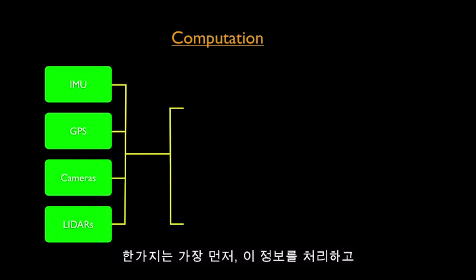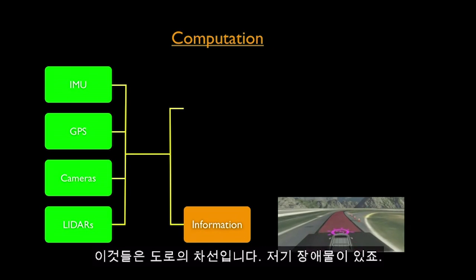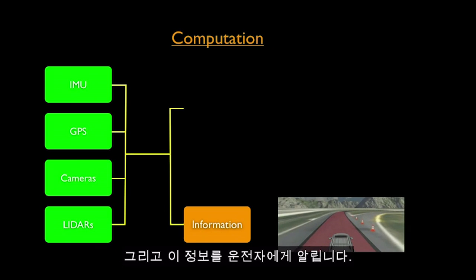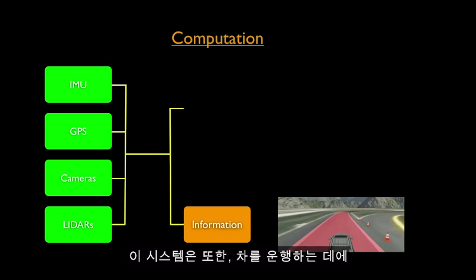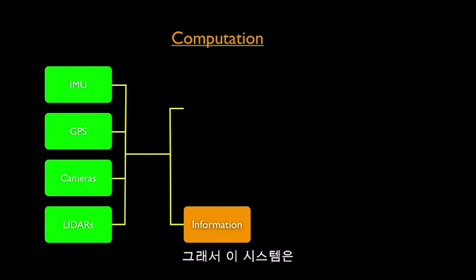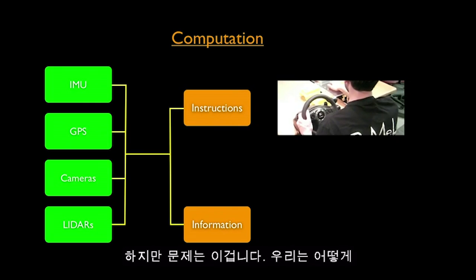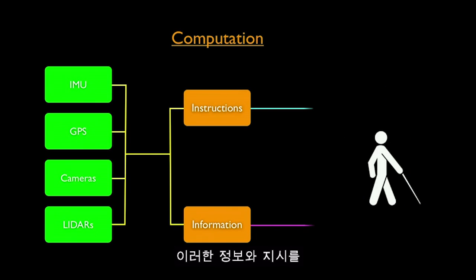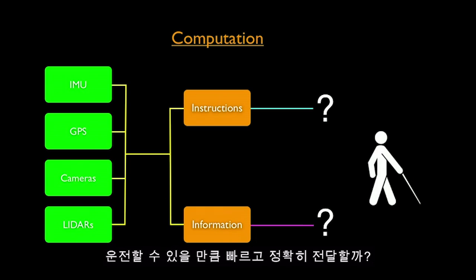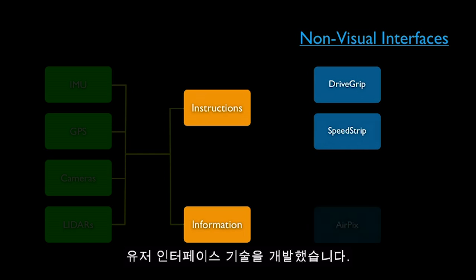The computer identifies the lanes of the road and obstacles, and conveys this information to the driver. The system is also smart enough to figure out the safest way to operate the car and generate instructions on how to operate the controls. But the challenge is: how do we convey this information and instructions to a person who cannot see, fast enough and accurately enough so they can drive? For this, we developed many different types of non-visual user interface technologies.